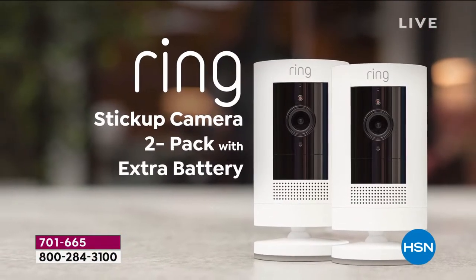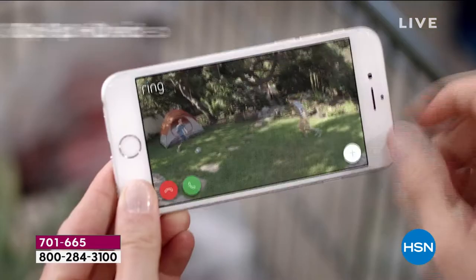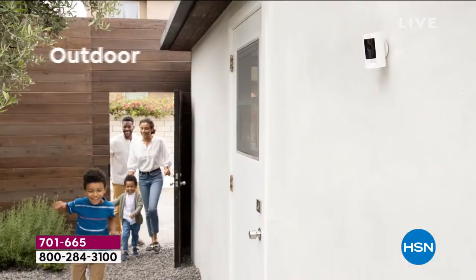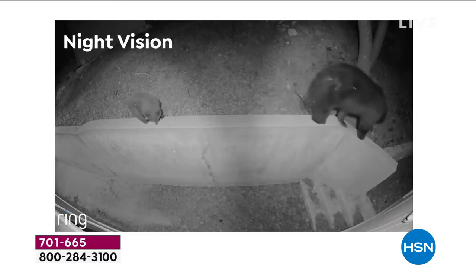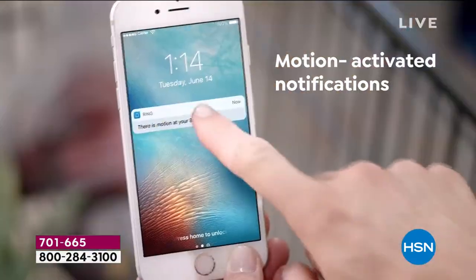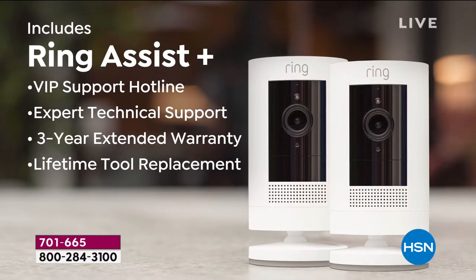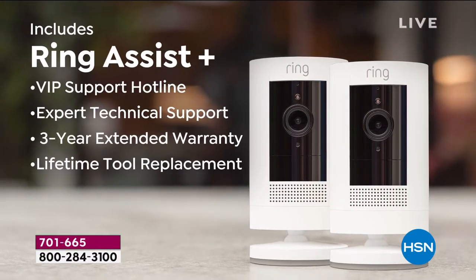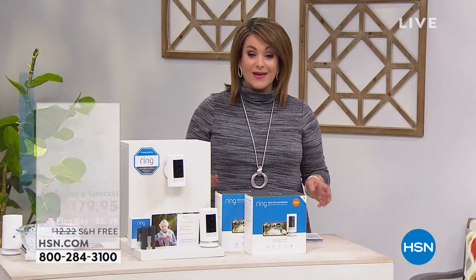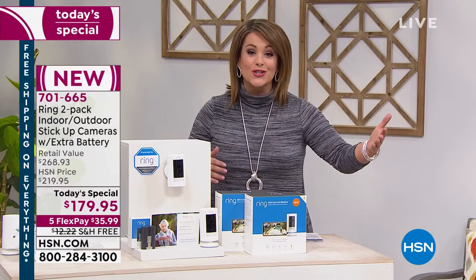It is the first time we're ever offering a Ring 2-pack of your indoor-outdoor cameras. These are the brand new, the latest technology stick-up cameras, and we're doing something really special today because not only do we have the lowest price in America, but we're throwing in extra goodies that only the HSN customer gets, like the extra battery, like extending the warranty for an additional two years for a total of three.